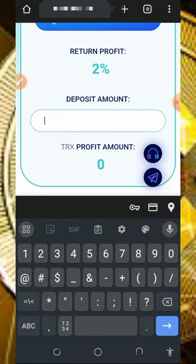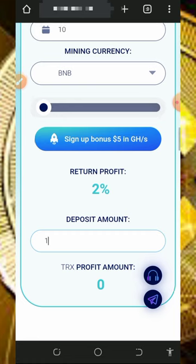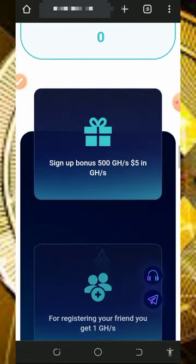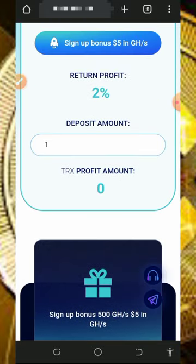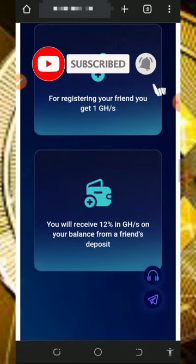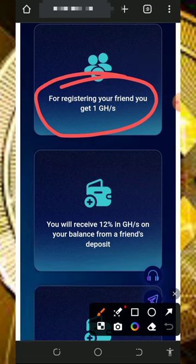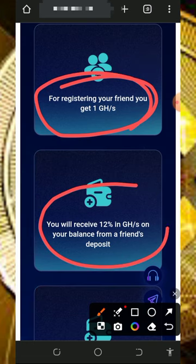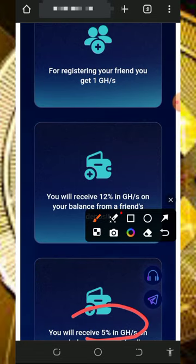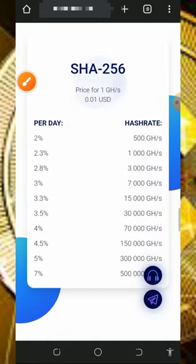Choose the amount you want to deposit — say one BNB for 10 days — and you'll see how much profit you're going to earn. If you scroll down, you'll also see that you receive 1 giga mining power whenever a friend joins via your referral link, and you earn 12% from your first-level referral deposits and 5% from your second-level referral deposits.